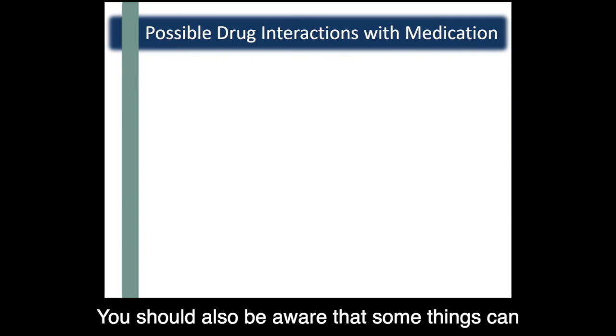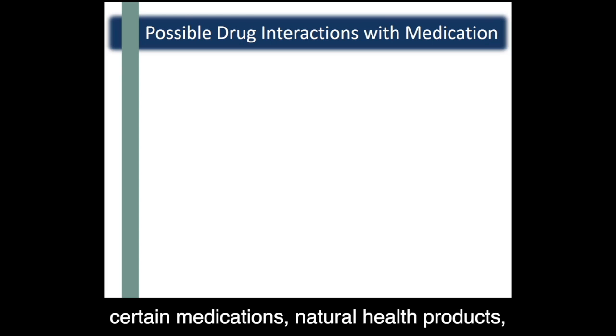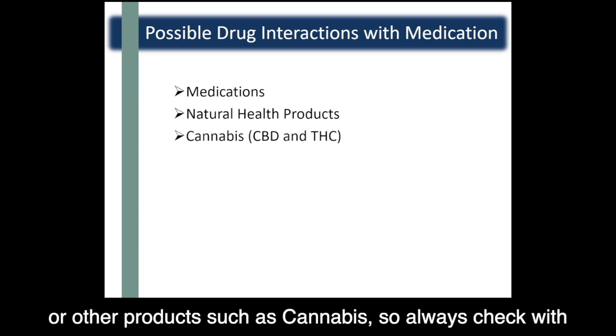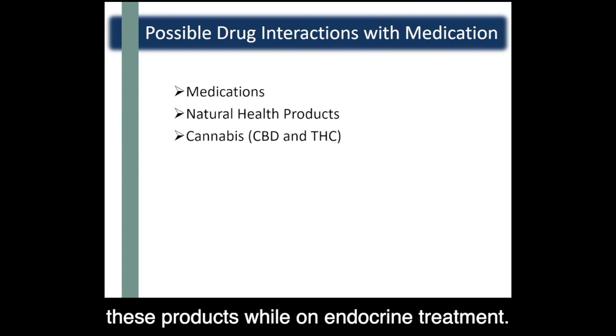You should also be aware that some things can interact with your endocrine treatment, such as certain medications, natural health products, or other products such as cannabis. Always check with your healthcare team if you plan on taking any of these products while on endocrine treatment.